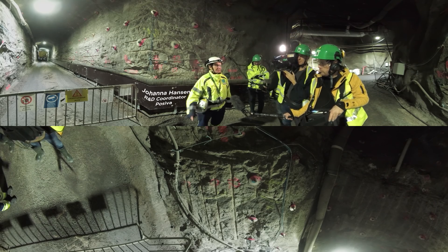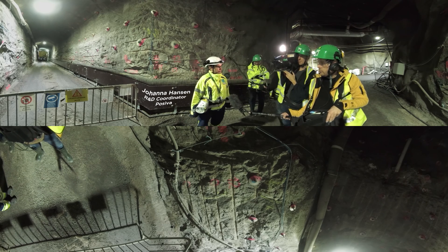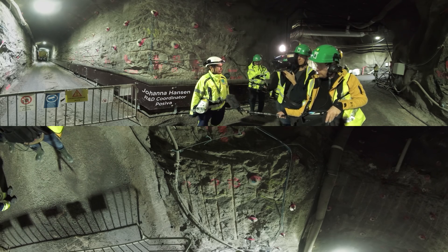As a geologist, I do trust the Finnish host rock — the Finnish bedrock — which is several thousands of millions of years old.